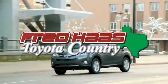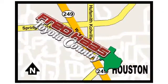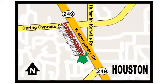Fred Haas proudly serving our community for more than 35 years. Fred Haas Toyota Country, Highway 249 at Spring Cypress, just 2 miles north of Willowbrook Mall.